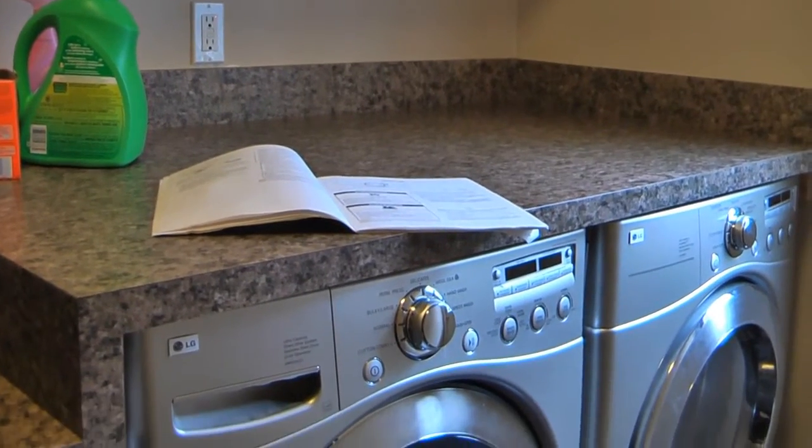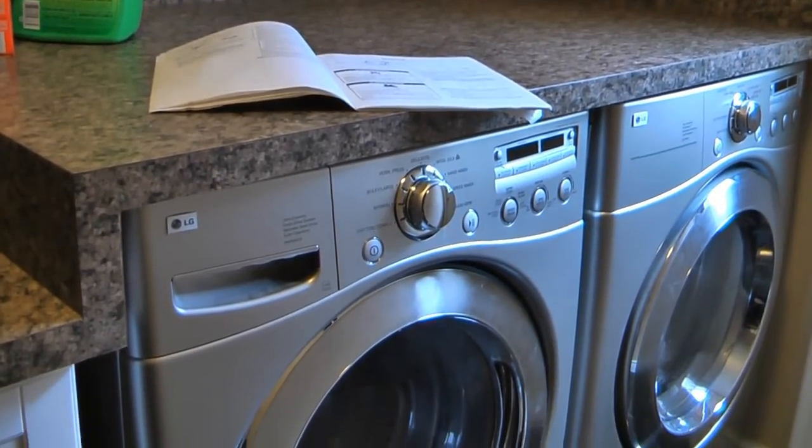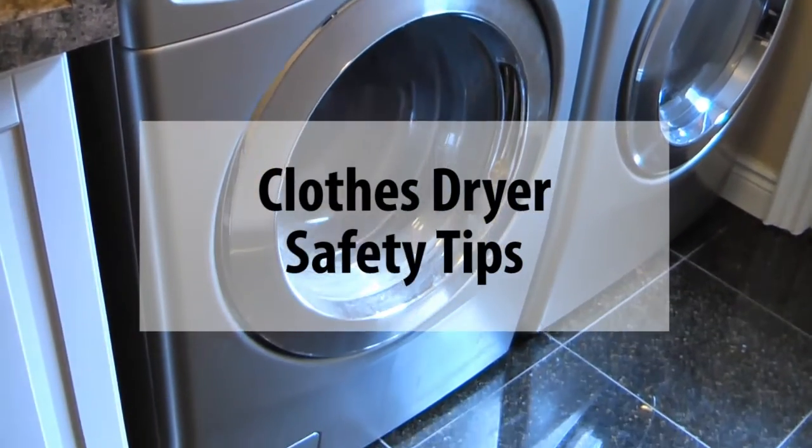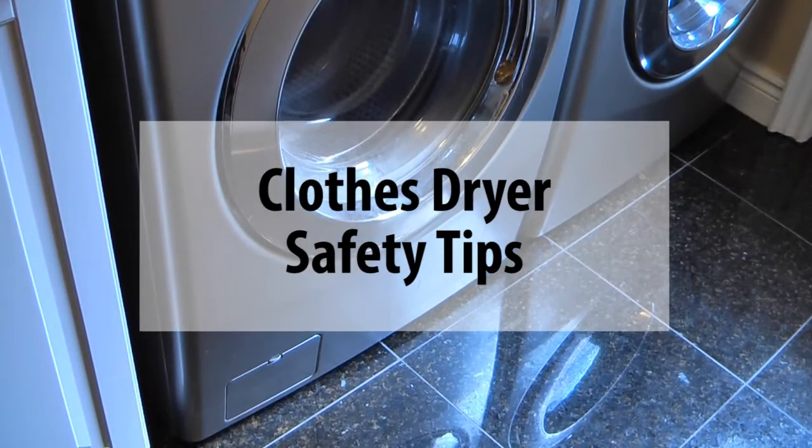For most of us, clothes dryers have become a part of our daily routine, but the leading cause of dryer fires in the home is lack of dryer maintenance. Here are some simple tips to help keep you and your family safe.